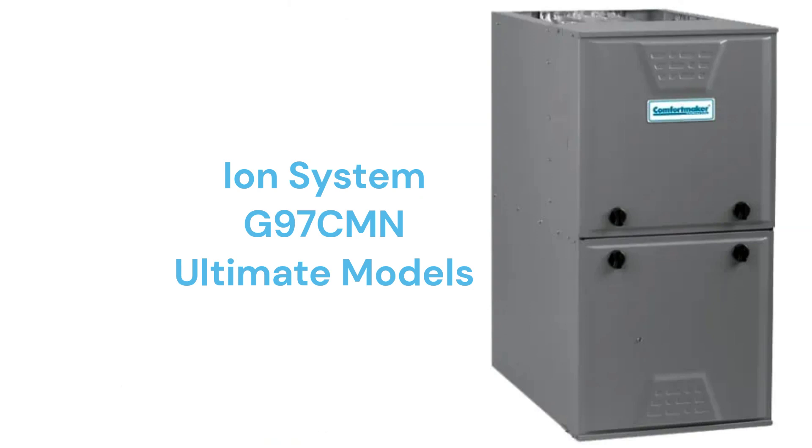The G97 CMN models are ultimate furnaces with modulating gas valves, variable speed inducer motors, and the ability to communicate with the rest of the home's HVAC system to maximize comfort and efficiency.